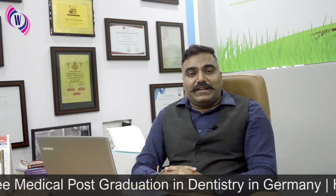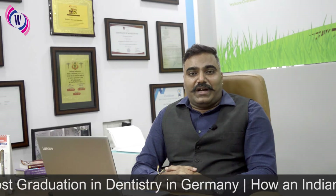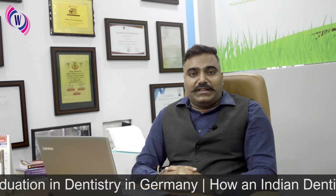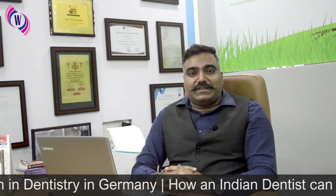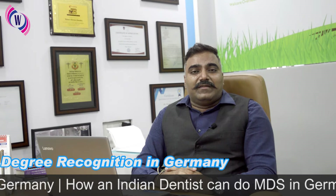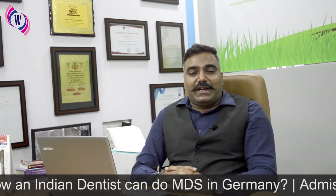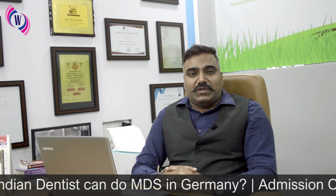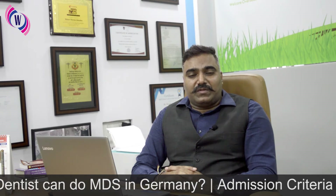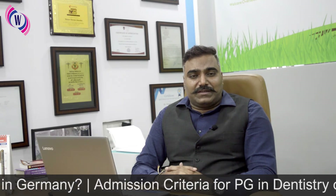Today we are going to talk about the degree recognition or degree evaluation process for dentists going to Germany. How do you do the process? What are the documents that you need? Because that is also a part of your visa application — it is a mandatory document, a recognition or evaluation of documents from the Medical Council in Germany, which is also called Defizitbescheid in German.